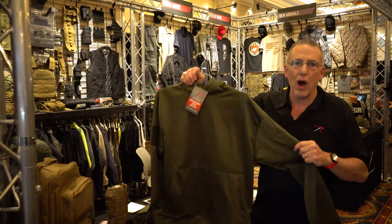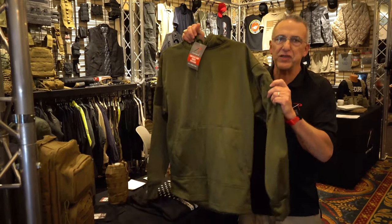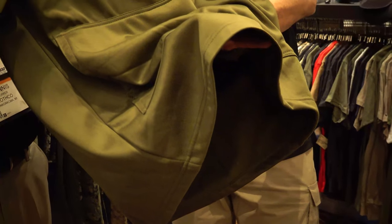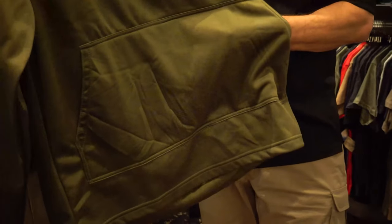One of our most popular items is this Rothko concealed carry hoodie. It's 100% moisture-wicking polyester. It features two pockets on the left sleeve and a great hook-and-loop field for your patches. But the greatest feature of this sweatshirt is this huge kangaroo pocket with a large opening for waistband carry and easy access to your firearm.